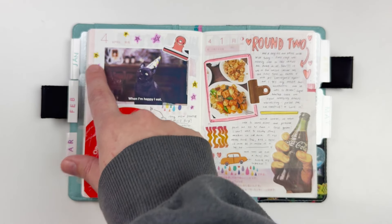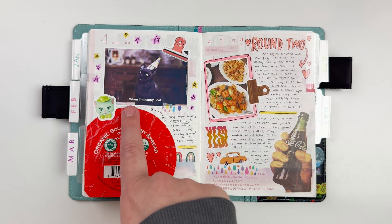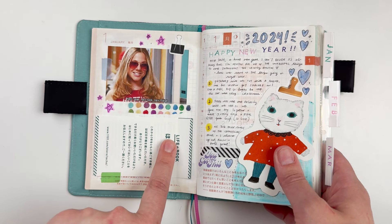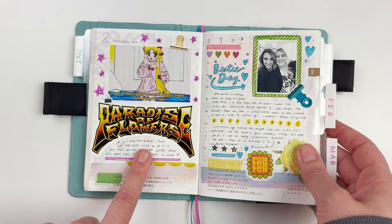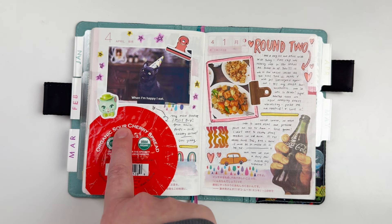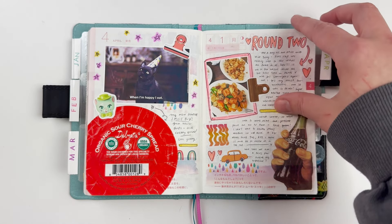On the opening page for each month, what I've continuously done is find a meme that tells the story of my month or resonated with me. This one is Salem from Sabrina and it says 'when I'm happy I eat,' which is too true. The bottom half I put something from the month — for January a meme and the little life book that came with the Hobonichi, for February a sticker from a favorite clothing company, for March some stamps because I was writing letters, and for April I have my Salem meme plus the packaging from an organic sour cherry spread I'm obsessed with from Whole Foods.